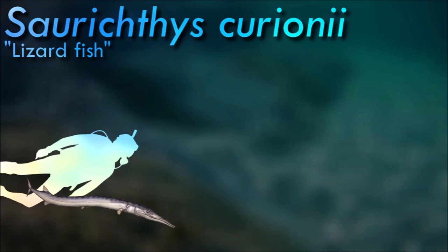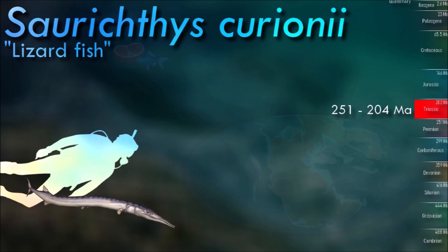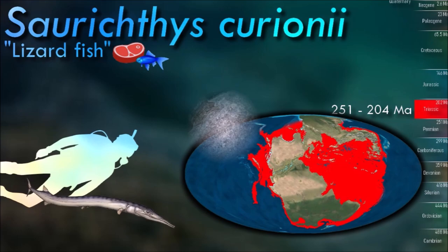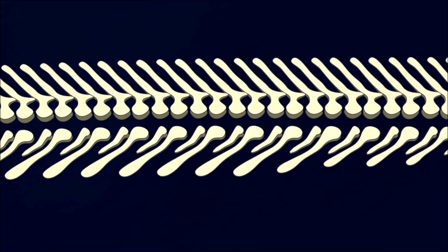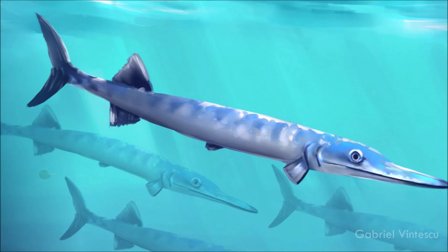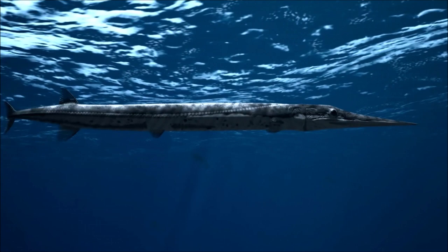Sorechthes had well-developed pectoral and pelvic fins, allowing for precise maneuverability in water. Its powerful caudal fin provided propulsion for fast swimming and efficient hunting. It was a carnivorous fish and a swift predator, with numerous sharp teeth in its jaws suited for catching and gripping prey. It likely fed on smaller fish and other aquatic organisms, and their widespread distribution suggests they were successful and adaptable predators in various aquatic environments.